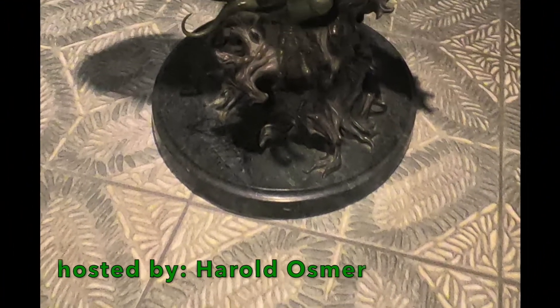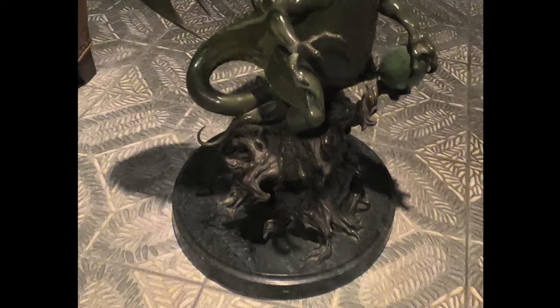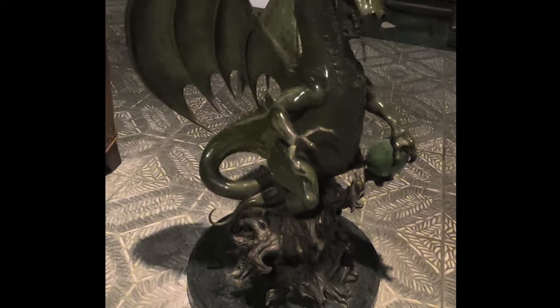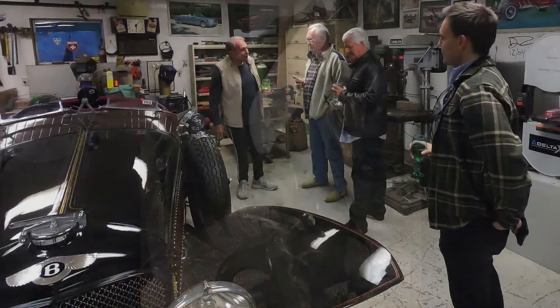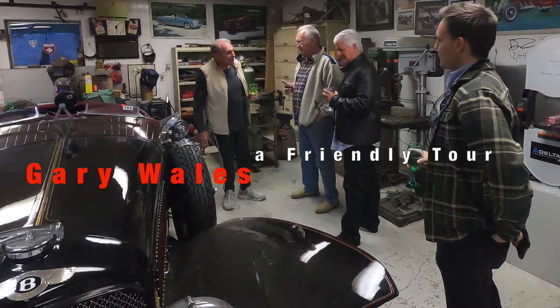Welcome! This is Harold Osmer here. Hey, how many guys do you know have a dragon in their living room? Well, I know one. Been friends with him for a couple of years. Happens to be Gary Wales.